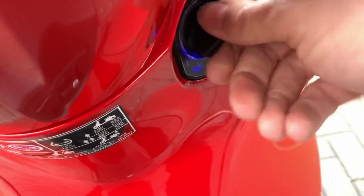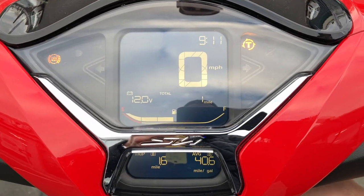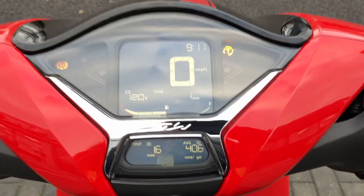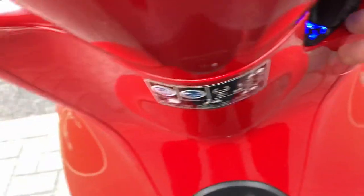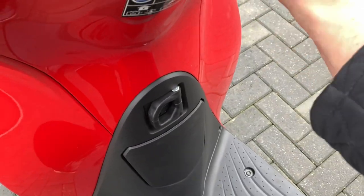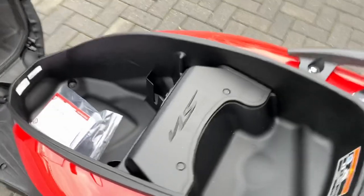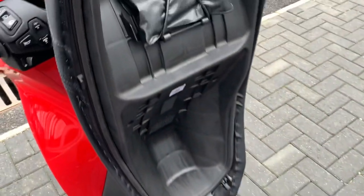So as long as the key is sensed, it'll start up, and then if you want to open the seat, pop it back into seat mode and hit the button. There's quite a lot of room in these which is quite nice for a 125 bike, with a little tool kit stowed away under the seat.